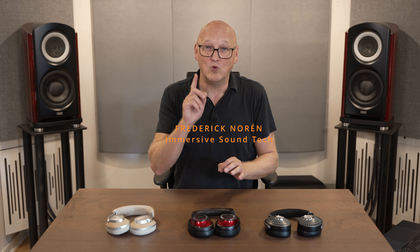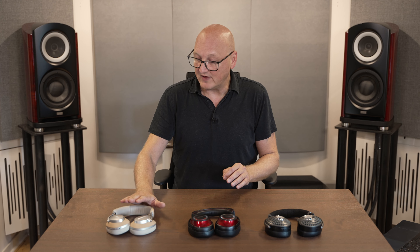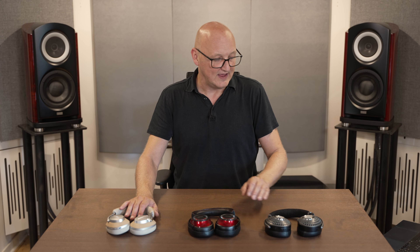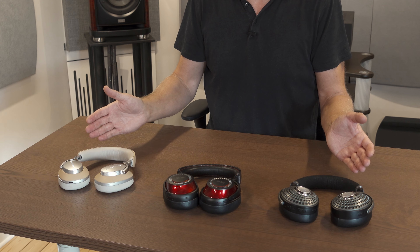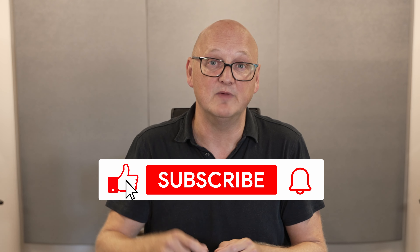So here we are — three wireless headphones and only one winner, I think. We have the Bowers & Wilkins PX8 with carbon coated elements, the Focal Batiste with magnesium aluminum cones, and the Mark Levinson with beryllium coated cones. I'll briefly go through the features, and if you're interested in the nitty-gritty details, I have comprehensive review videos available on my channel.